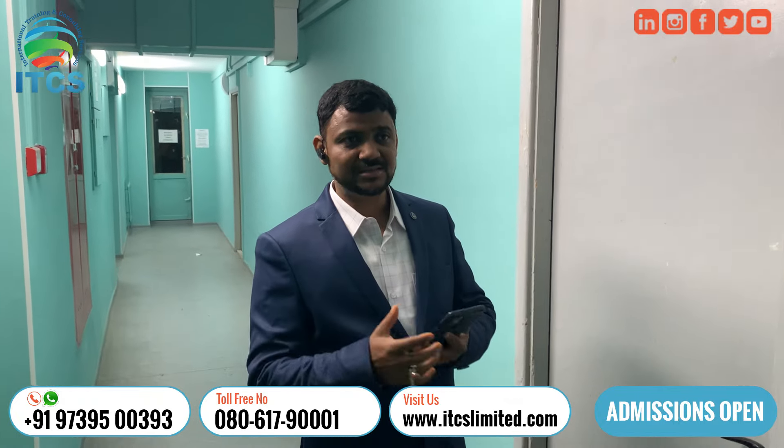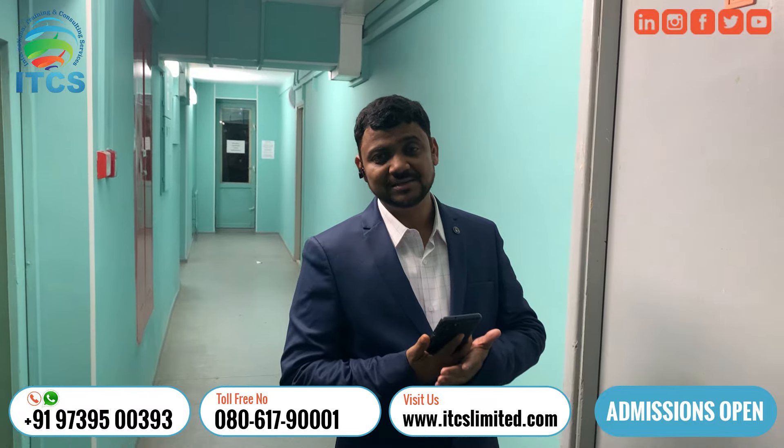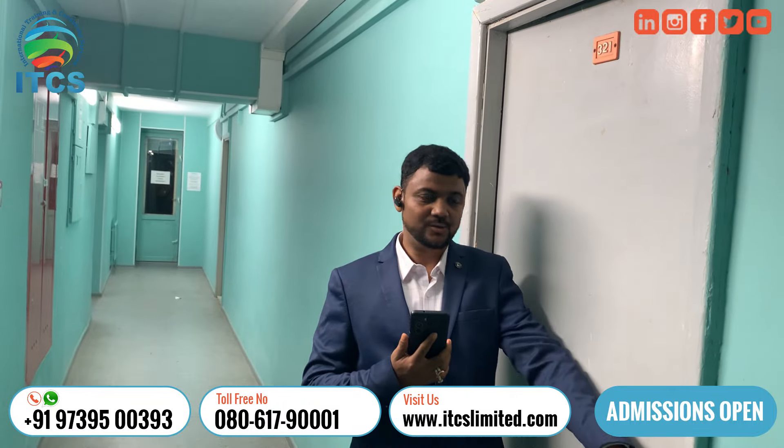I'm going to show you the inside room and how the facilities are in this university for international students. You can understand how top-class it is, as we are in one of the finest cities of the Russian Federation. I'm moving into this room — you can see this is room number 321.